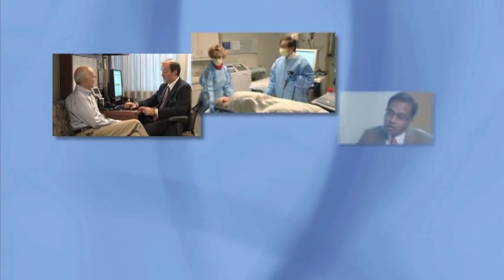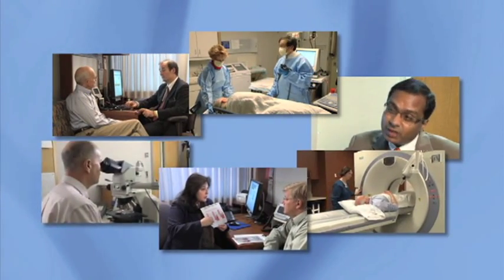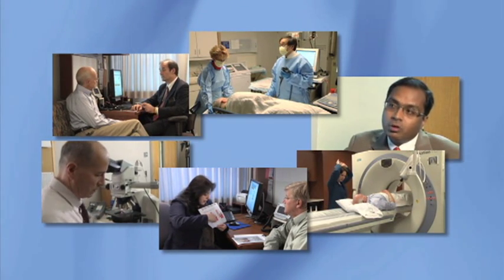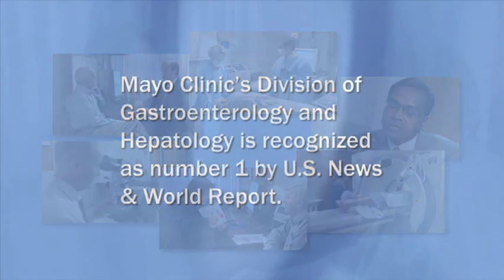Mayo Clinic has a very large team with an international reputation for its skill in diagnosing and treating reflux, Barrett's esophagus, and esophagus cancer. Mayo Clinic's Division of Gastroenterology and Hepatology is recognized as number one by U.S. News and World Report.